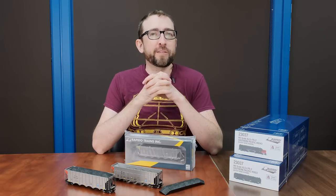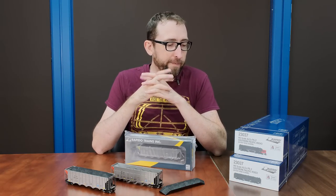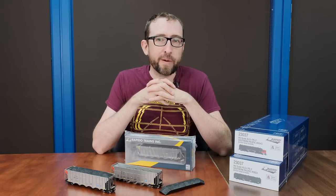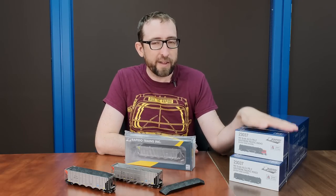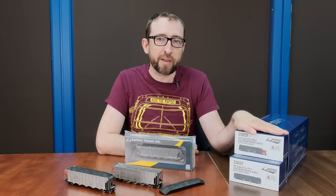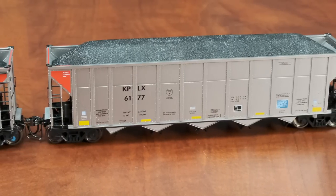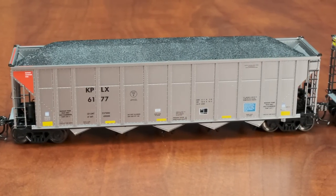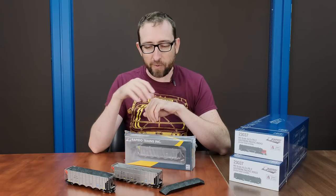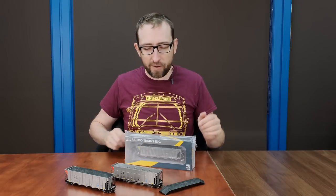Hi guys, this is Jordan from Rapido Trains Inc., and I'm back for our August unboxing video. This week I have two different products that I'm unpacking here. We've got the HO scale PA1s, PB1s and whatnot. I'm going to show you our all-new HO scale AutoFlood 3 Rapid Discharge Coalhoppers — I've got two of them already set up here. So let me move the PAs over to the side and we'll start the unboxing.